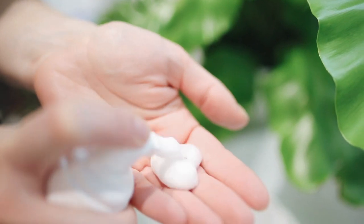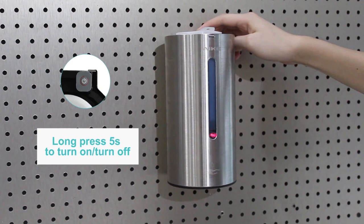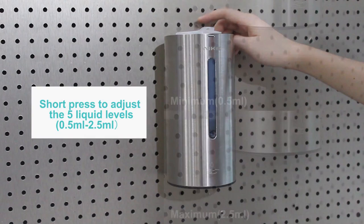Automatic soap dispensers offer a more hygienic way to wash your hands. With a completely touchless design, these dispensers eliminate the need to touch the soap pump, which can be teeming with germs and bacteria. So in today's video, we will show you the top 5 best automatic soap dispensers on the market.